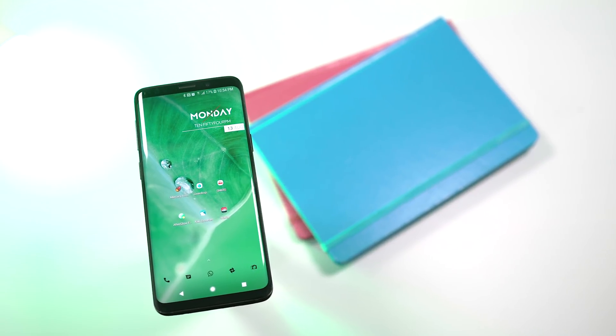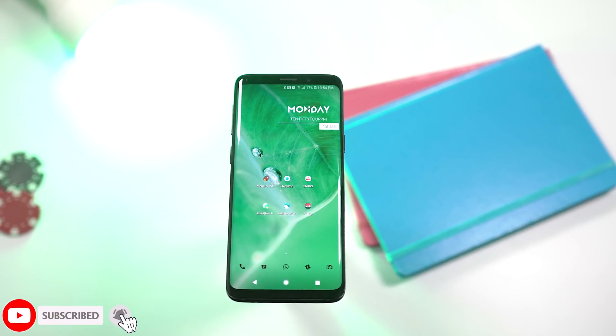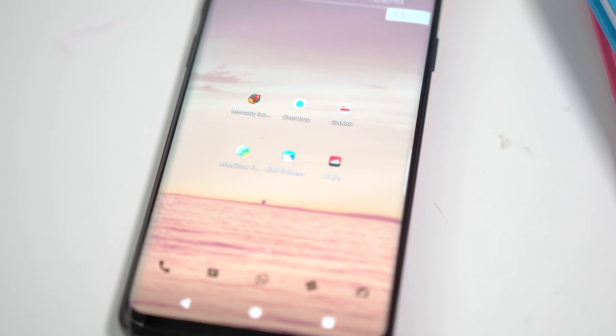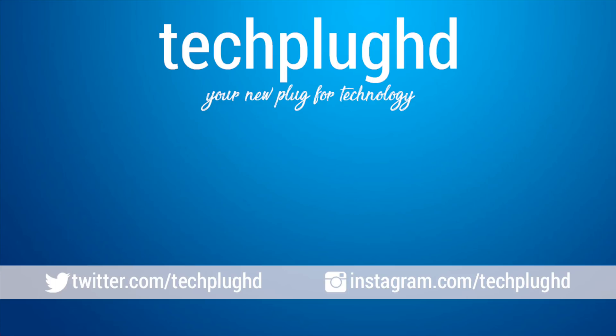Those were my favorite Android apps for the month of August 2018 — just a quick six of them. I hope you guys liked the video; if you did, please give it a thumbs up. If it's your first time here, definitely consider subscribing to my channel. Thanks for watching — I'll catch you guys in the next one. Until then, stay plugged.